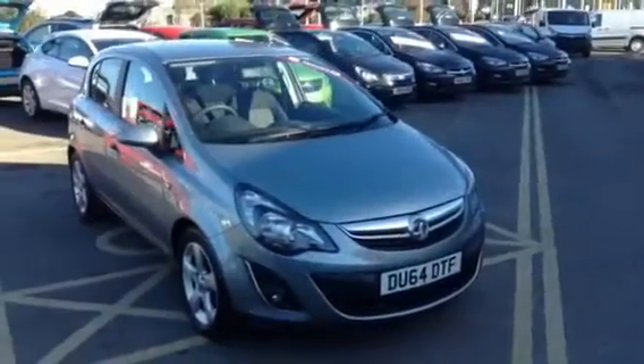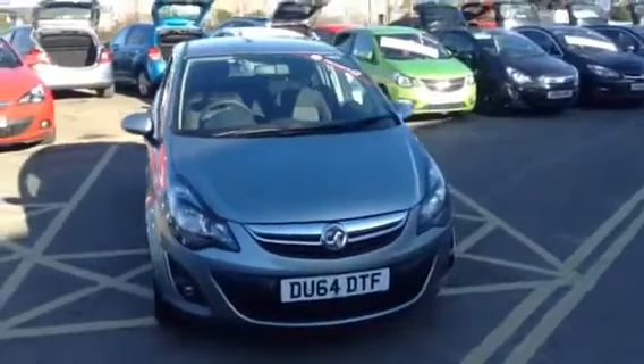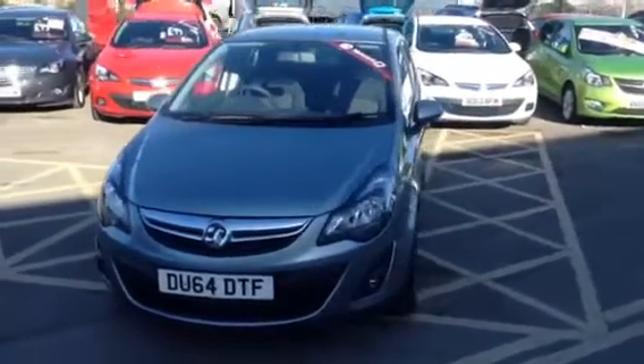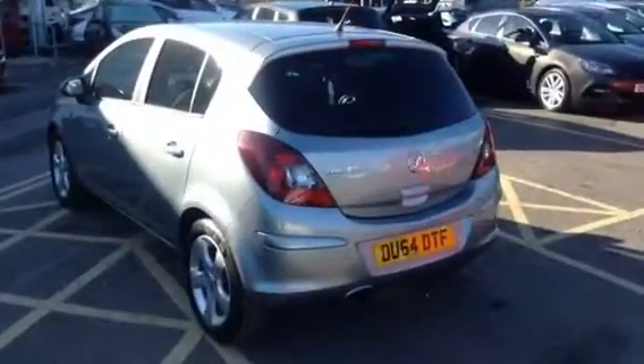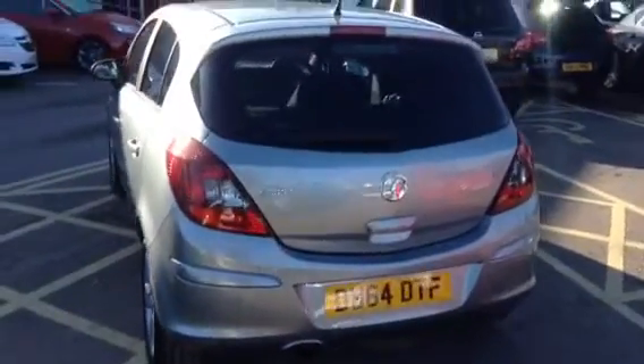Hello and welcome to Bayless Vauxhall Gloucester. Today you're looking at a Vauxhall Corsa 1.4 SXI, which comes in silver. It's done 13,198 miles and comes with a 12-month network queue warranty, which undergoes a vigorous 114-point check.